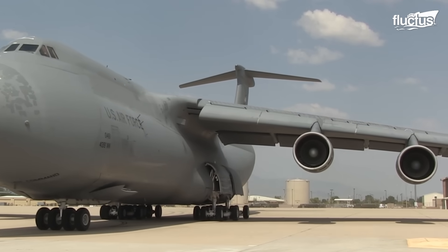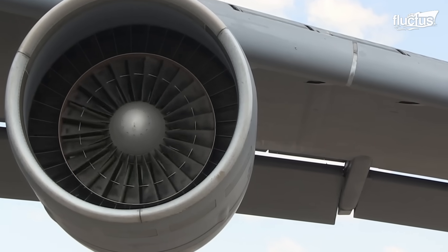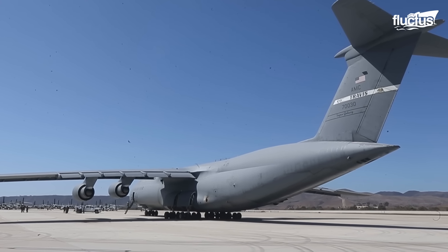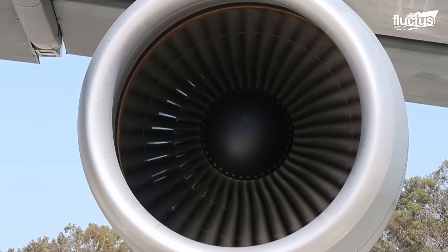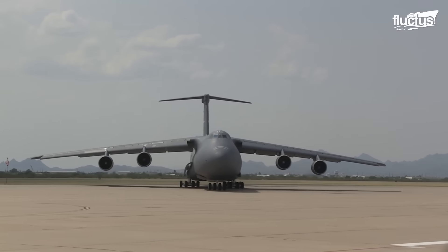Hello everyone and welcome back to the Fluctus Channel. Today we have an exhilarating topic to delve into: the powerful General Electric engines that propel the mighty C5 Galaxy, one of the largest military transport planes in the world.